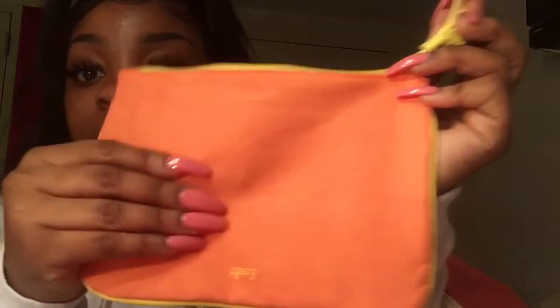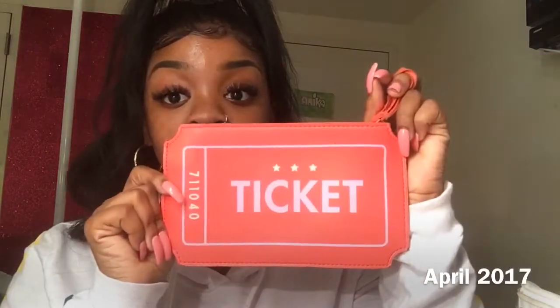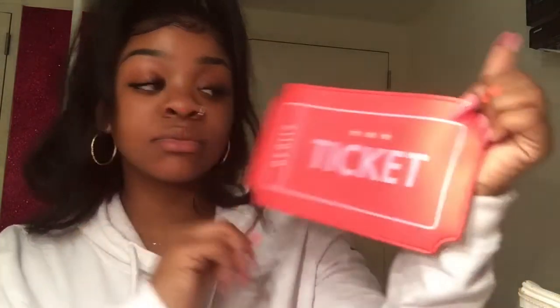This one is similar to the one I just got — same kind of material, and it has a little strap so you can hold it. But this bag right here is the best bag they've ever sent me, seriously. I used to carry it a lot — I even messed up the handle a little. It says 'Ticket' on it. Like a little ticket — it's so cute and has that soft, cushiony feeling.